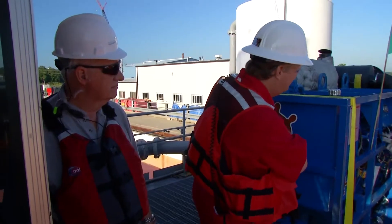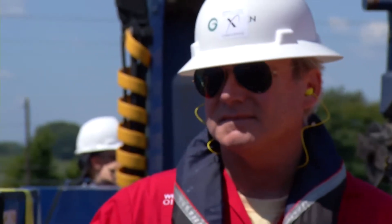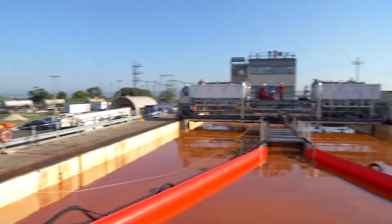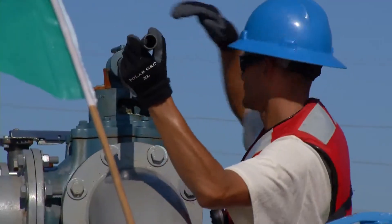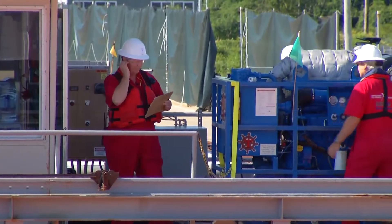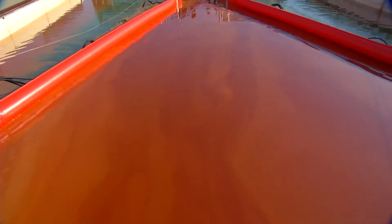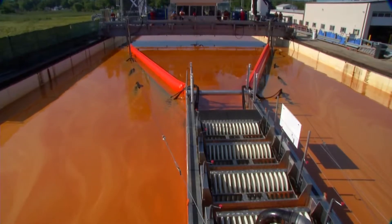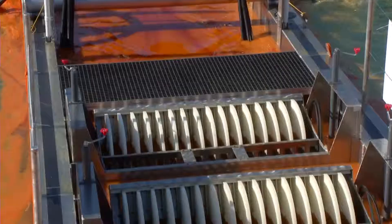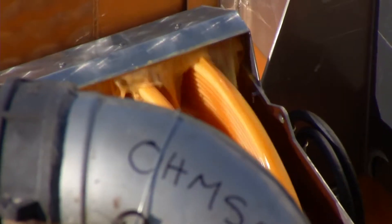We've got technologies here that have never been used before in any other device. The team readies the machine for testing — confirming systems are up to speed before beginning the official run.